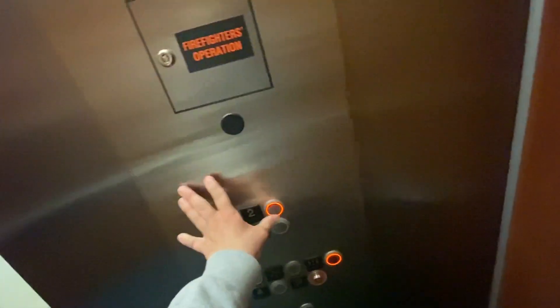This is the elevator at the Kansas University Visitor Center. Going up. Two. EcoDisc.